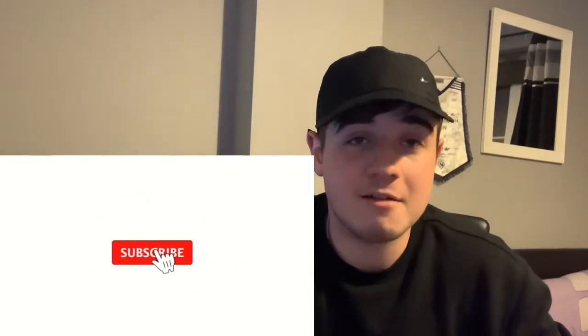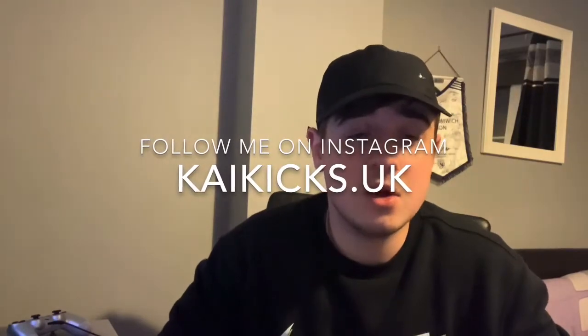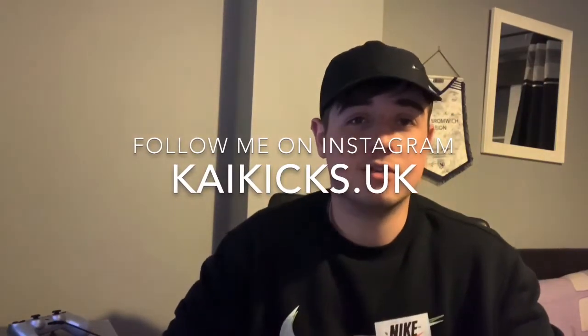What is going on guys? It is Kai here and in today's video we are going to be talking about cook groups. Cook groups are very important when it comes to sneaker selling. This can matter whether you cop the shoe or you do not cop the shoe, depending on how good your cook group is. So you're probably wondering what is a cook group, and that's what I cover in this video so stay tuned — I've got all the information you need.